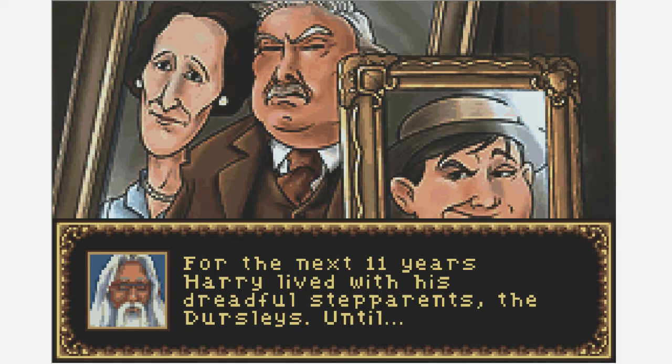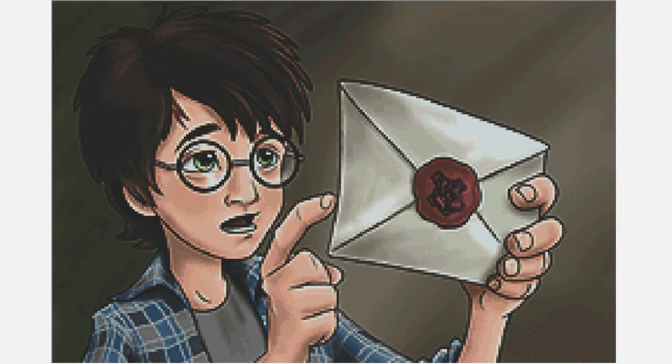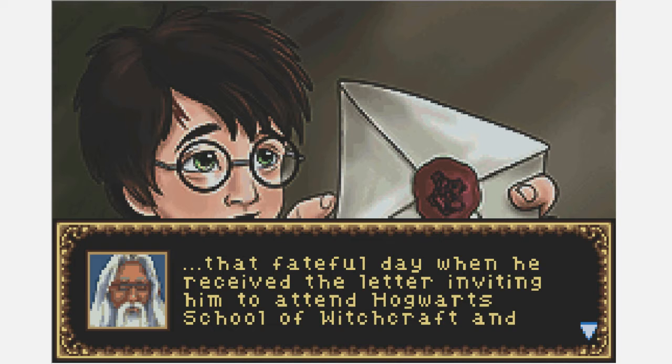For the next 11 years Harry lives with his dreadful stepparents the Dursleys, until he got a letter. This image is perfect — I just love the expression on his face. He looks like he doesn't even know what a letter is, like 'What the hell is this? I've never seen one of these things in my life.' That fateful day when he received the letter inviting him to attend Hogwarts School of Witchcraft and Wizardry. Oh boy, look at the train.